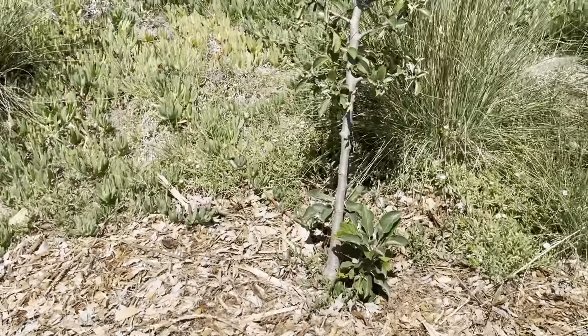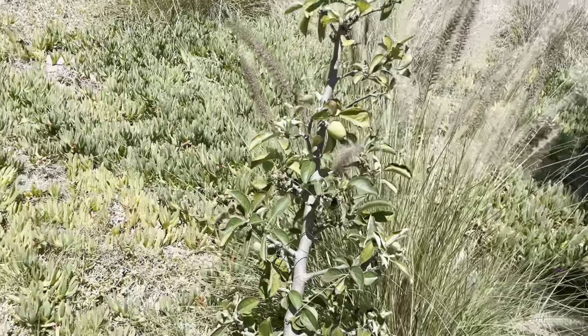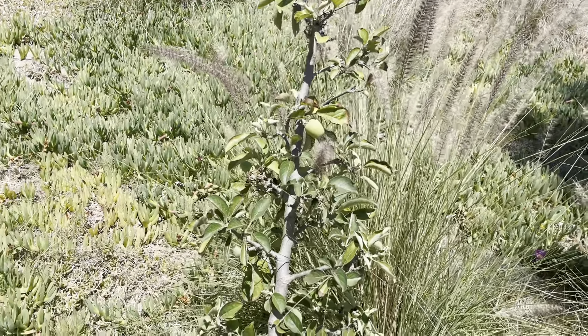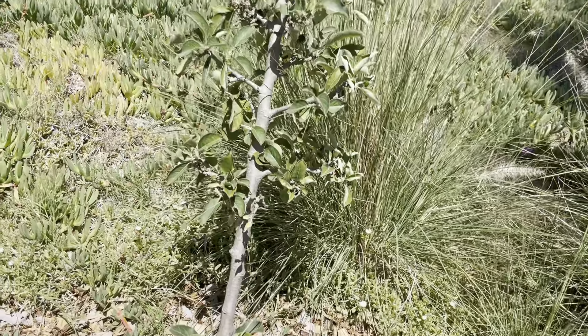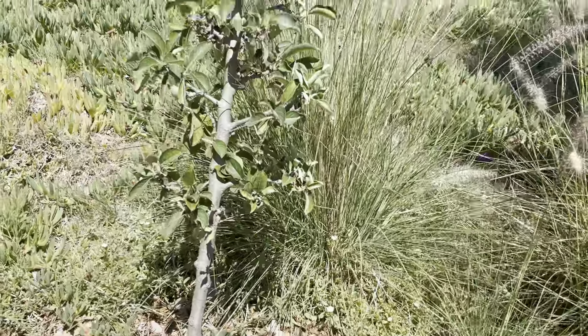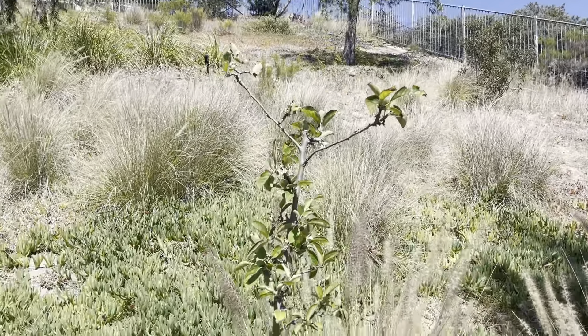This is our Anna apple, which has already fruited — or flowered, fruited — and it has flowered again. I only see one or two good fruit on there, maybe only one that'll stay, and it looks like it's flowering up there at the top.